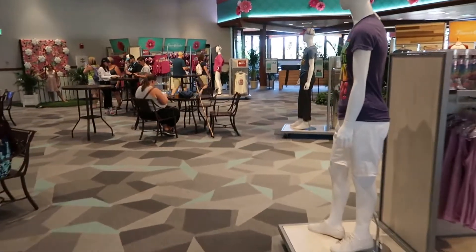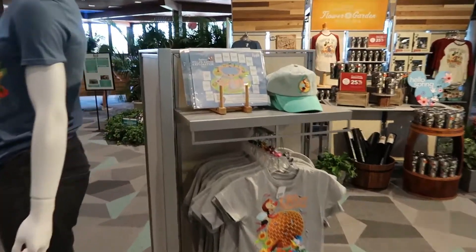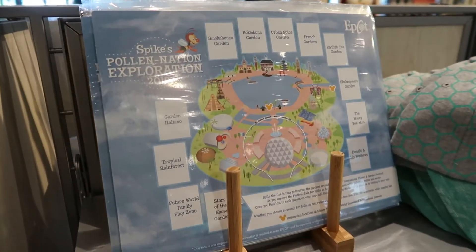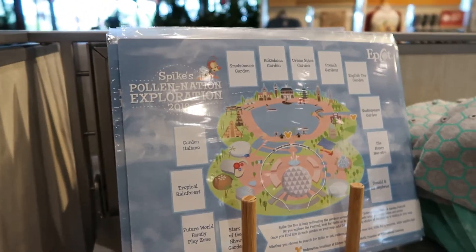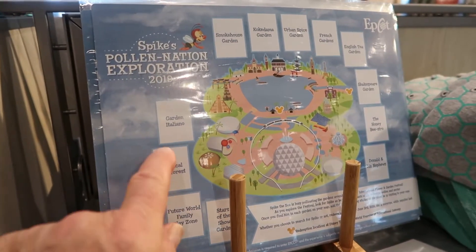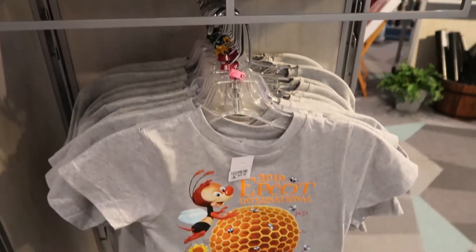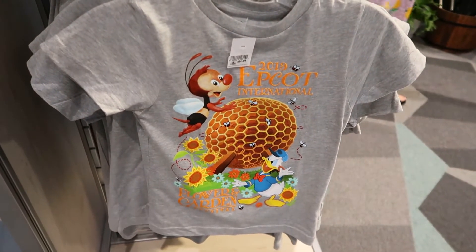There's something over here I wanted to show you - if you're someone that likes to look for Spike, they have a pollination exploration card. It shows all the different locations where you can find little Spike. You buy this card and as you find him you fill in the stickers. And there's a Spike hat too. Spike is a constant annoyance to Donnie. It looks like a fun little extra thing you could do, especially if you have kids - I think kids would just eat that up, trying to find Spike in all those different gardens.